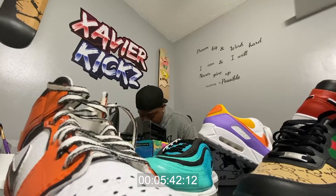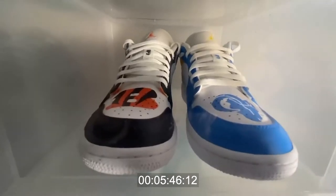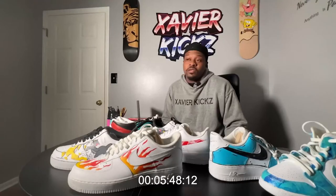His YouTube followers have even helped him get noticed by celebrities. Some have even reached out to him looking for custom kicks. I even talked to Lil Yachty's people. This year, I'm probably going to do a lot more celebrity shoes.